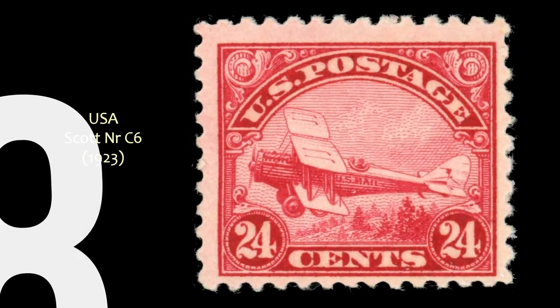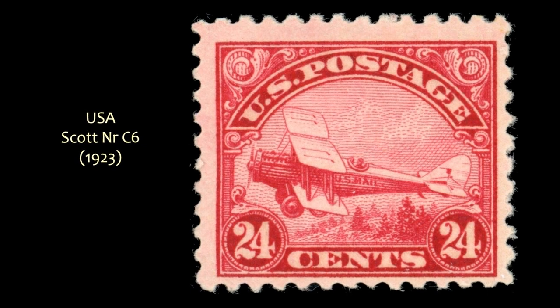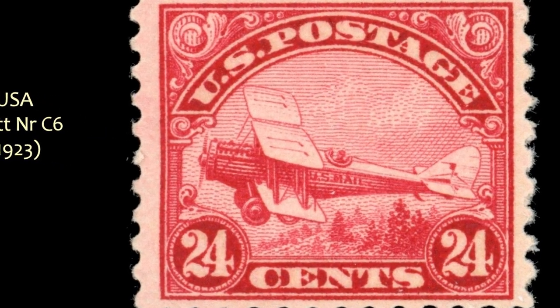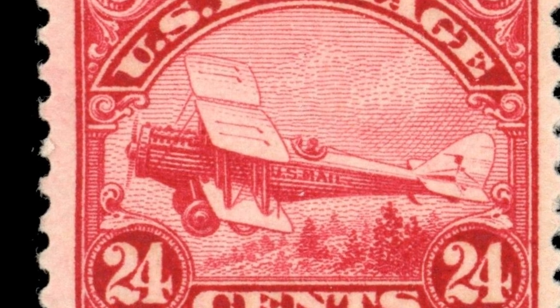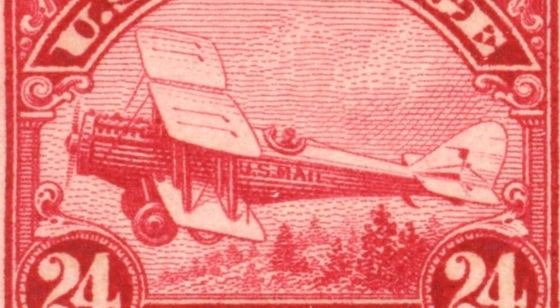Next, from 1923, comes this airmail stamp, Scott No. C6. Of course, the first airmail stamps in the U.S. showed the Curtis Wright Jenny, and those are beautiful stamps. But for my money, I just like this whole picture with the trees down below, just invoking that sense of that period.